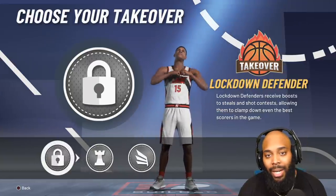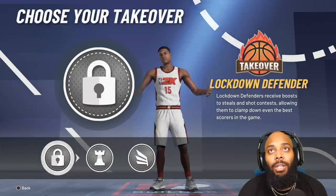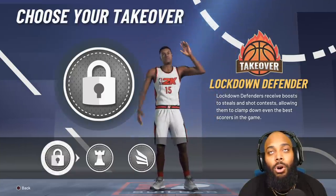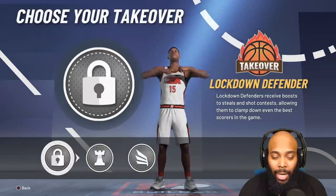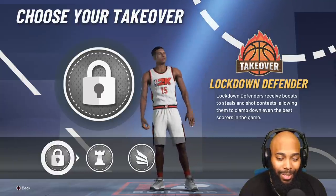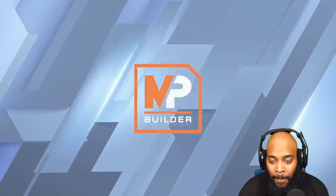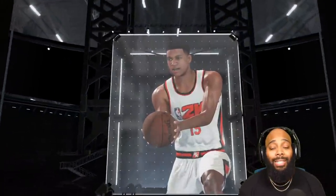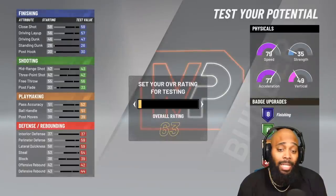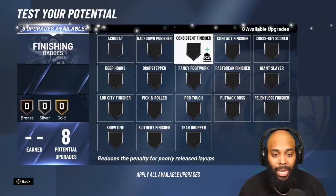For takeover, I love all the options, but this year I want to be one of those players where when you see my build you're like, 'I really don't feel like playing this dude.' I want the lock takeover — when I steal the bar and get a quarter of my takeover, then throw an alley-oop to go three-quarters of the way in one play, that's insane. We've built a two-way slashing playmaker, and these are the badges that are necessary to make this build a demon.